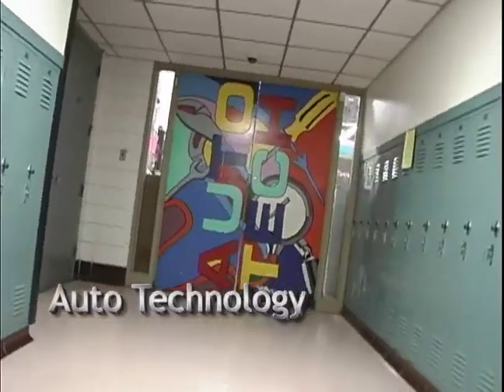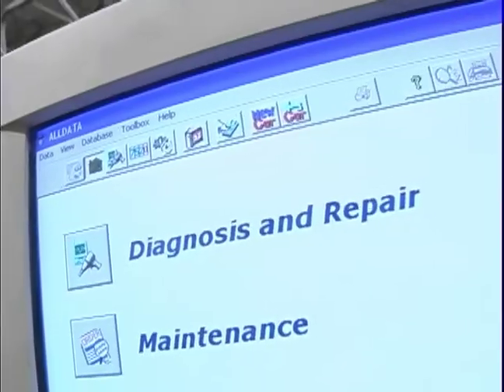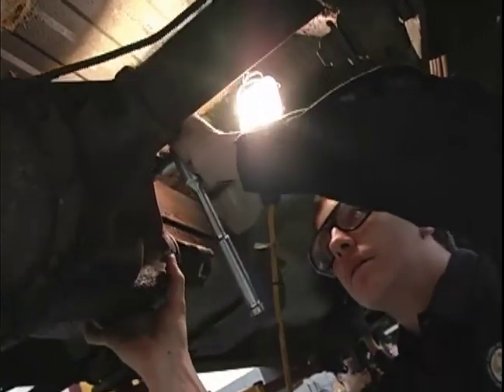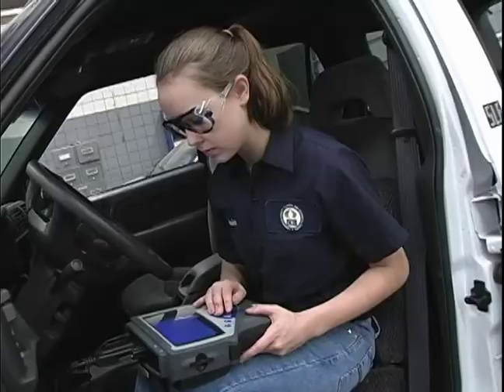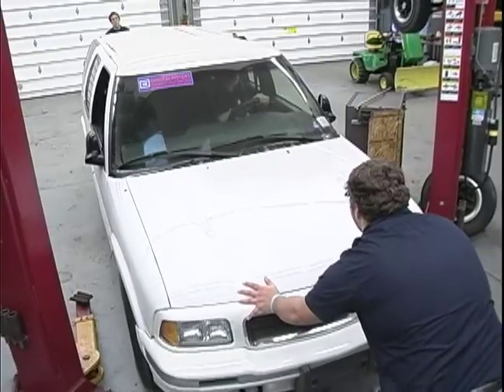If you like to keep America's auto machines rolling, then auto technology is for you. Whether it's parts, service or repair, we've got the tools to get you started. Learn the ins and outs of basic technology, electrical systems, transmission and differential, emissions and control. Using state-of-the-art equipment like the Genesis diagnostic tool, you'll learn to quickly troubleshoot and repair customer vehicles.